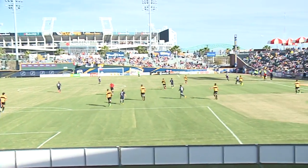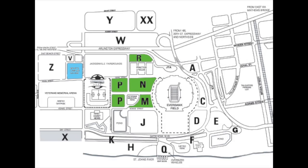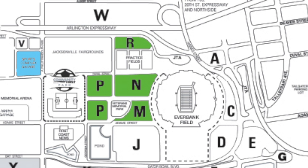Let's take a step back and start from the outside. Fans can park in any of the five highlighted green lots, which include lots R, M, N, and P. Season parking is also available in the Sports Complex garage for just five dollars per match.